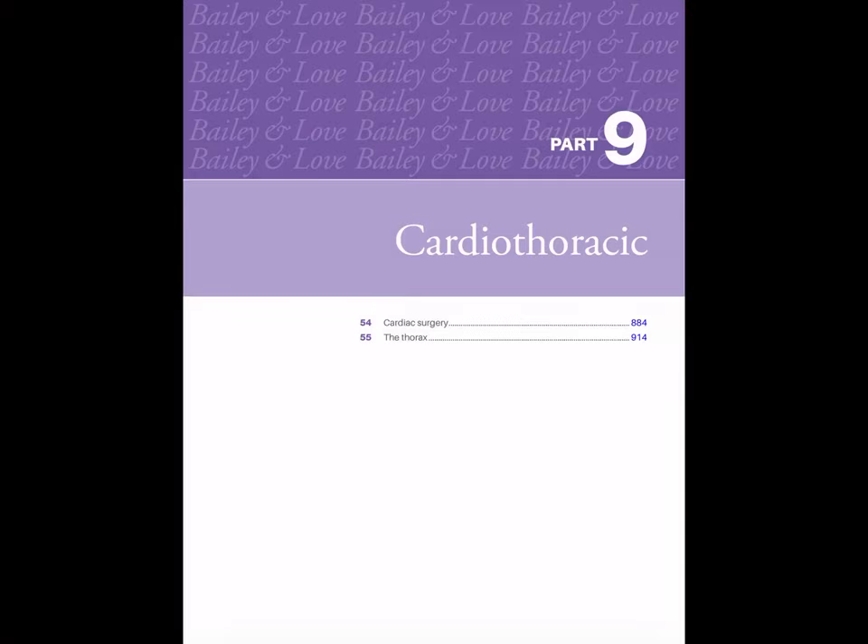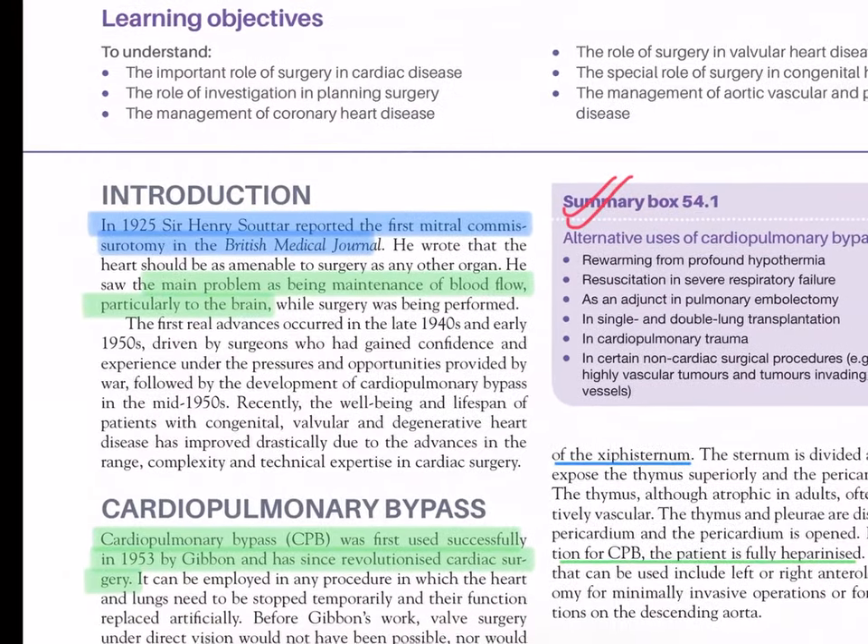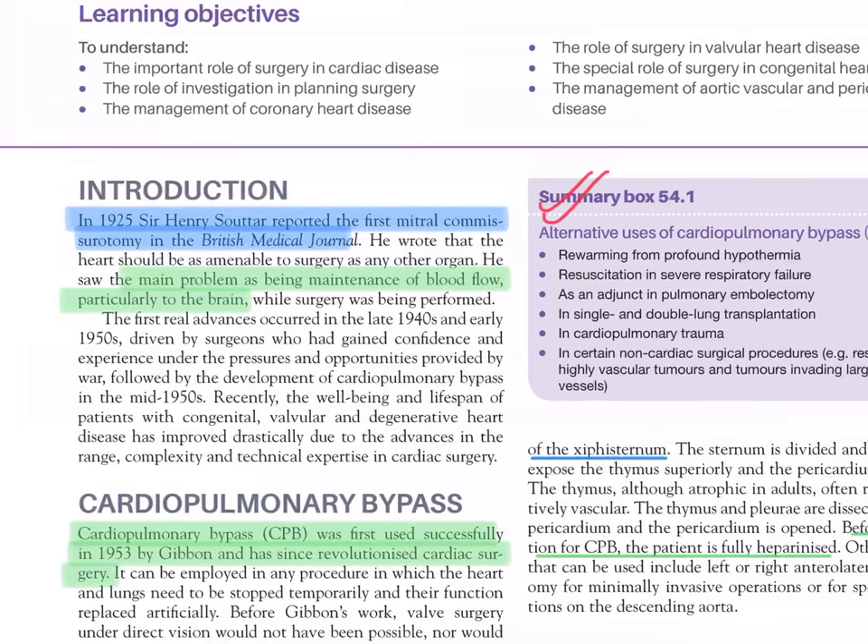Let's start with Part 9, Cardiothoracic, Chapter 54: Cardiac Surgery. Introduction - in 1925, Sir Henry Souttar reported the first mitral commissurotomy in the British Medical Journal. He wrote that the heart should be amenable to surgery as any other organ, and he saw the main problem as being maintenance of blood flow, particularly to the brain, while surgery was being performed.